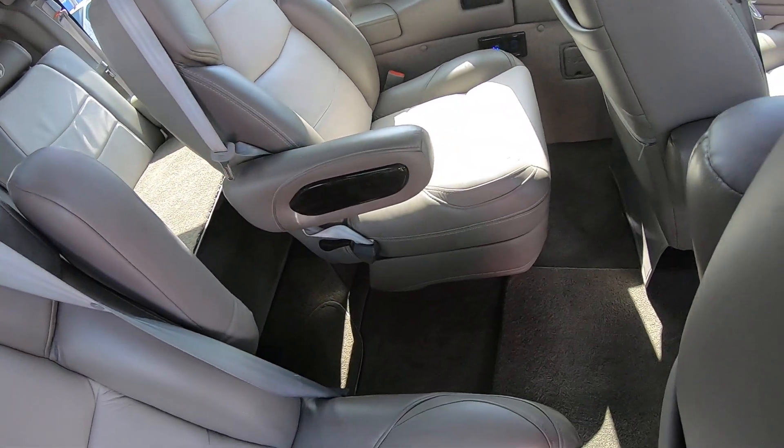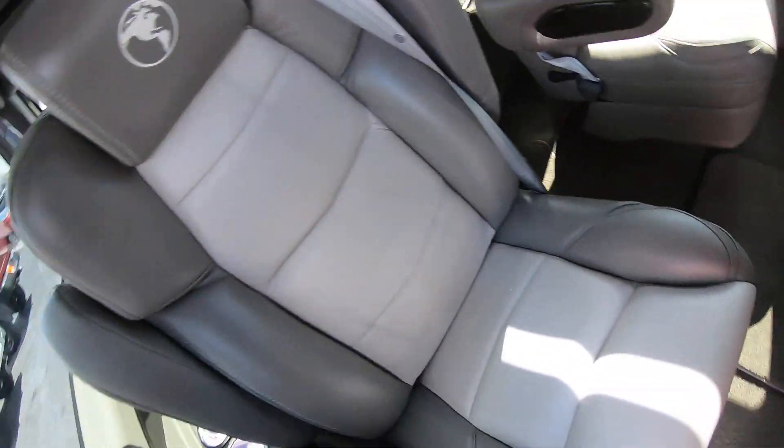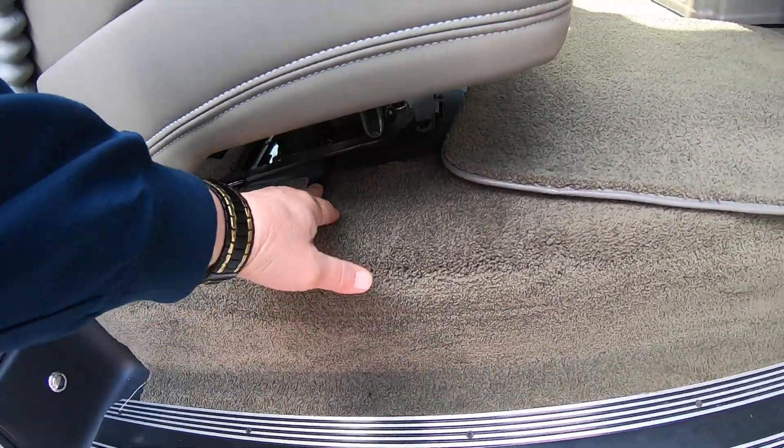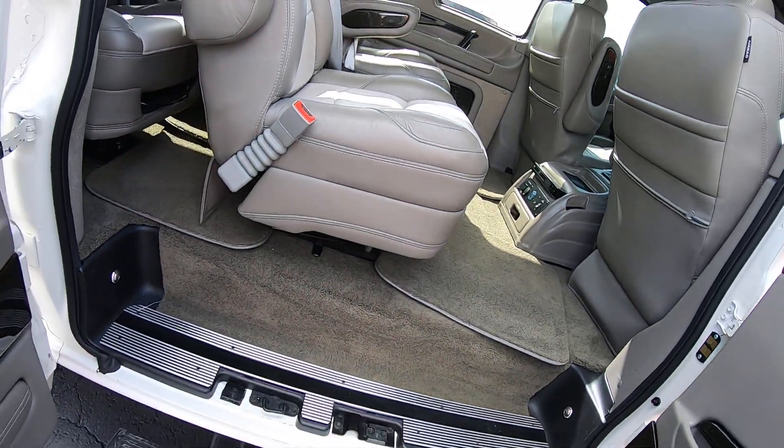And these captain's chairs here swivel. They're also on a quick-release platform — you can take the seats out and store them if you wanted more room.